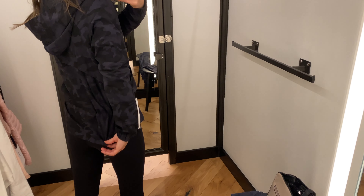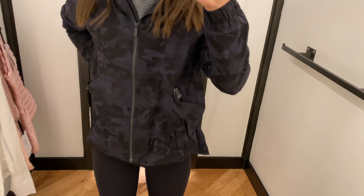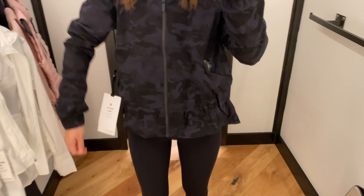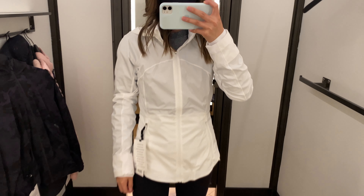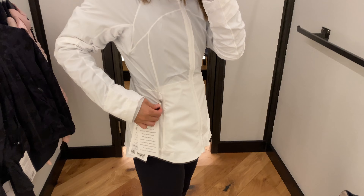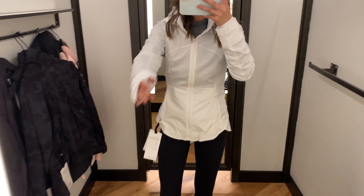Now we have the Pack It Up jacket. The pockets were kind of weird and the cinch on it made it flare really awkwardly on my body, so this jacket just wasn't for me. I do enjoy the camo though, and it does come with a bag so that you can pack it up.